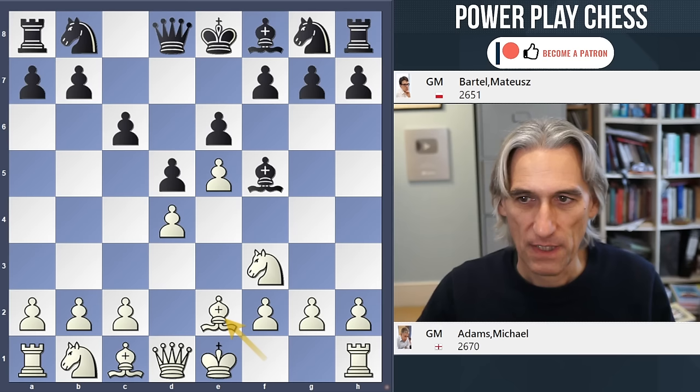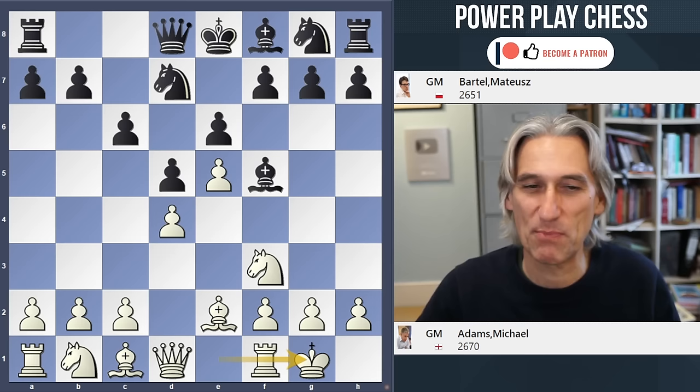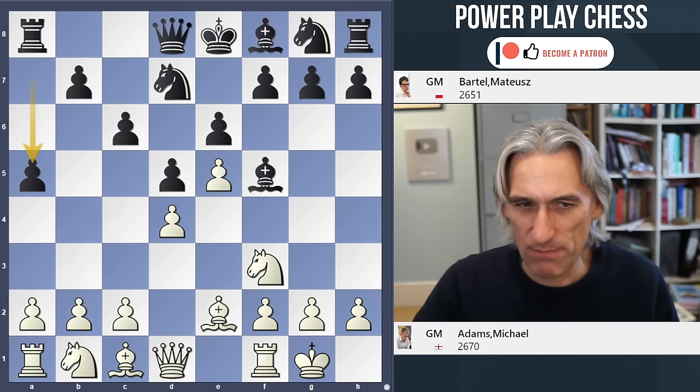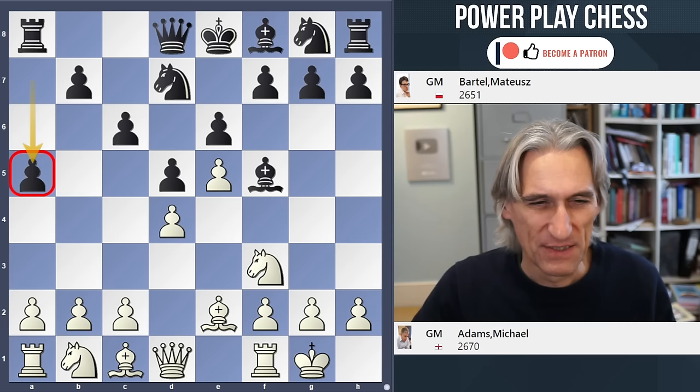He likes to just bring his pieces out very steadily and get castled, and then the fight begins. He's not trying to blow his opponent away from the start — that's not his style at all, it's all very steady. Now Bartel plays here, to my eyes, a very unusual move. It has been played before, but you have to ask yourself: how does that contribute to Black's development here?